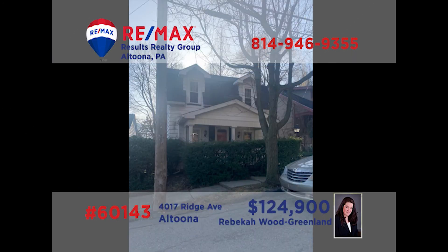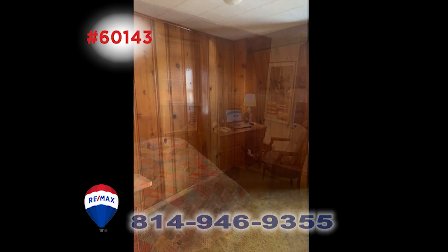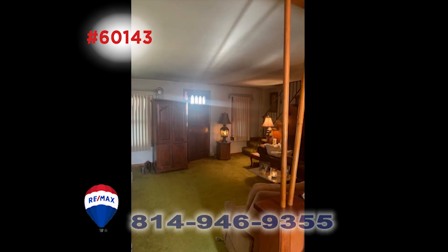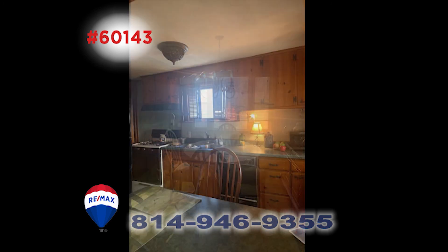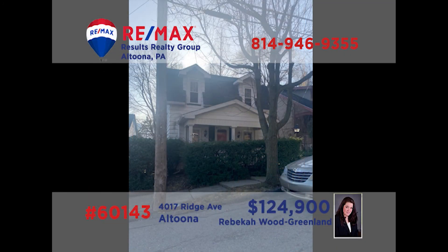This cute and cozy find on Altoona's Ridge Avenue is presented by Rebecca Wood Greenland. The three bedrooms are all upstairs and must be seen. Be sure to note the knotty pine walls. The main floor living room is open to the dining room, making entertaining so much easier. Plus there's a breakfast bar that is open to the kitchen. Be sure to step outside to see the private backyard. Rebecca can show you all around — call her today for a showing.